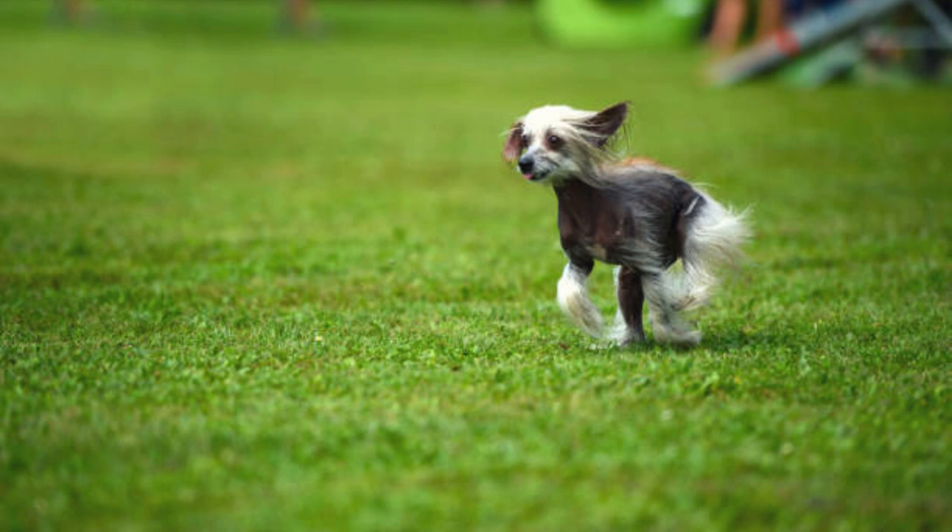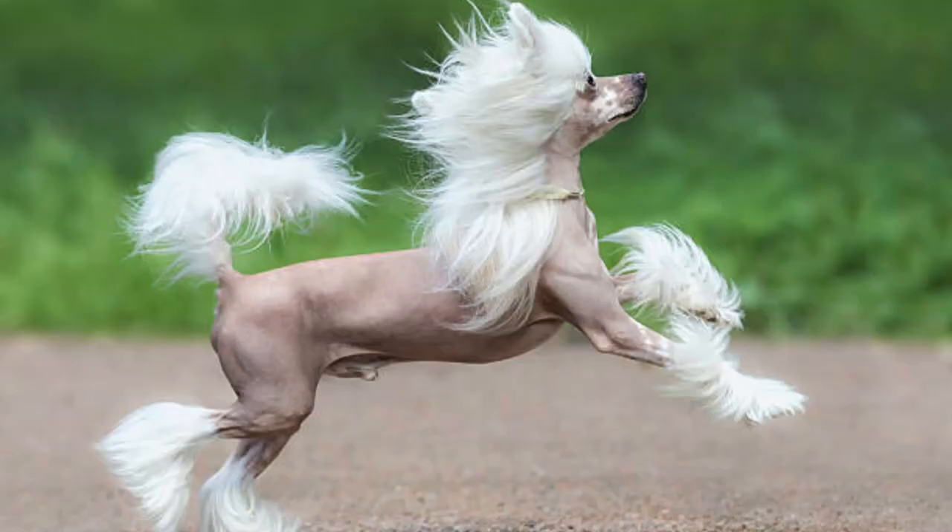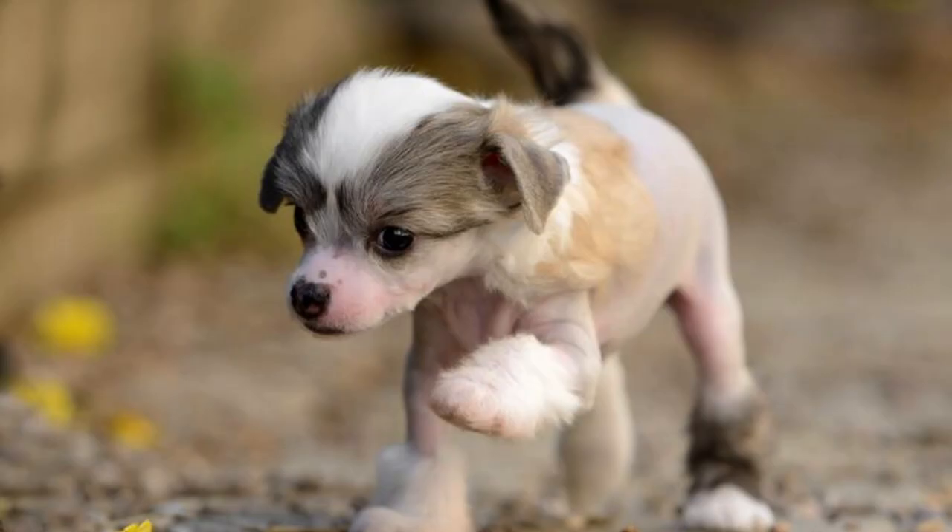Though they are athletic, the Chinese Crested is a low-energy breed that is happy to spend the day curled up in bed as you read the paper. They're known as Velcro dogs in that they become intensely bonded to an owner, dismissing strangers and sticking with their humans as much as possible. They are social but needy dogs — needy of both love and, often, a sweater.